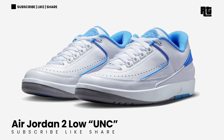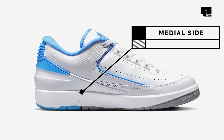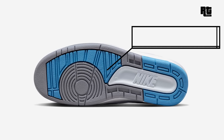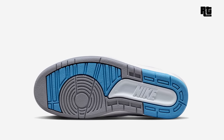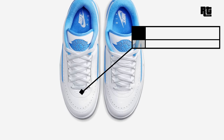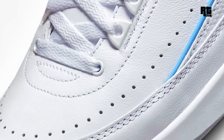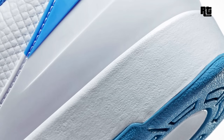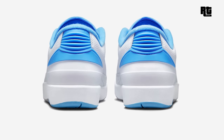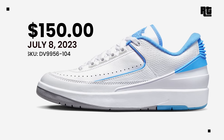Air Jordan 2 Low UNC. This shoe arrives in a white, university blue, and cement gray color scheme in a low-top design, as Michael Jordan wore during the collegiate legends classic alumni game played on June 28, 1987. The shoe features a white leather base with university blue contrasting accents. Down below is a cement gray rubber outsole that completes the design. This will be available very soon on select retailers and Nike.com with a retail price of $150 US Dollars.